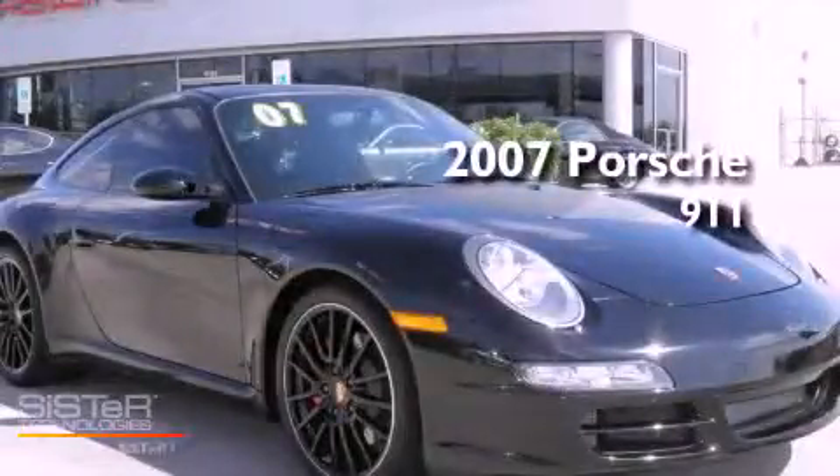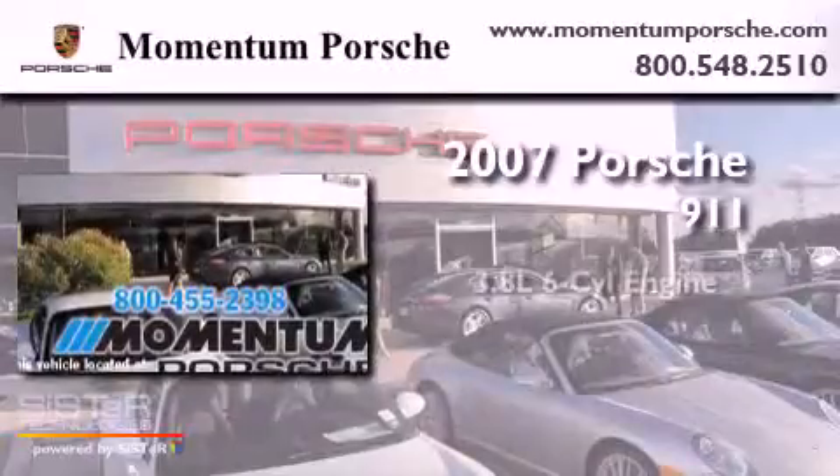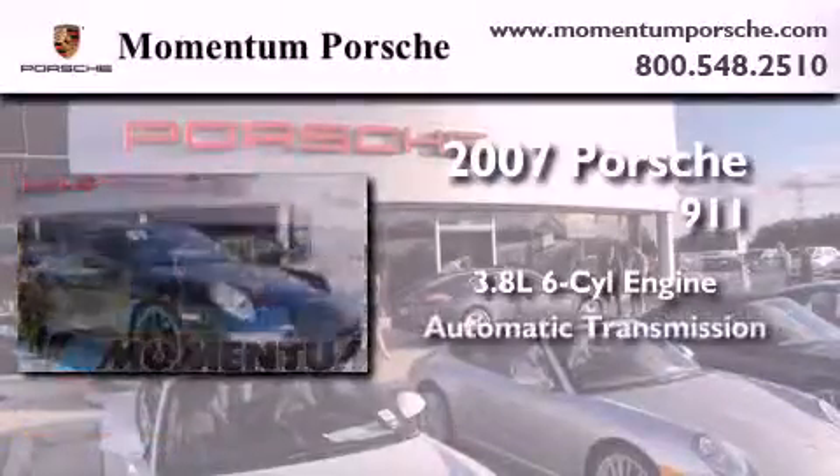This is a certified pre-owned 2007 Porsche 911. It has a 3.8-liter six-cylinder engine and an automatic transmission.